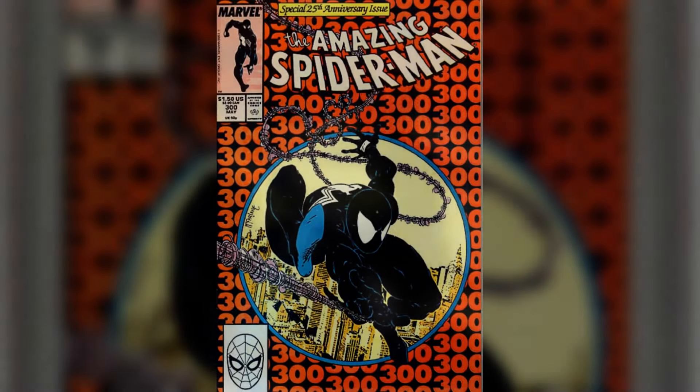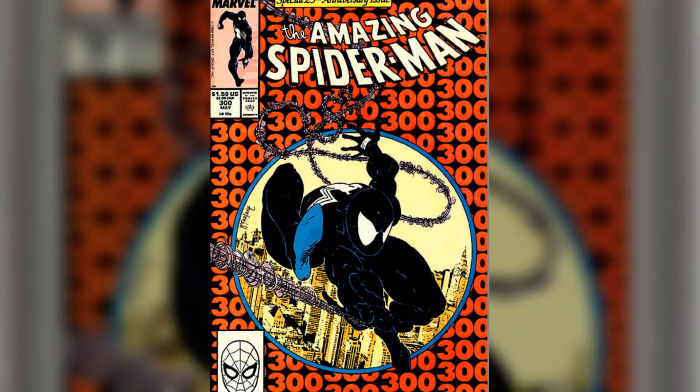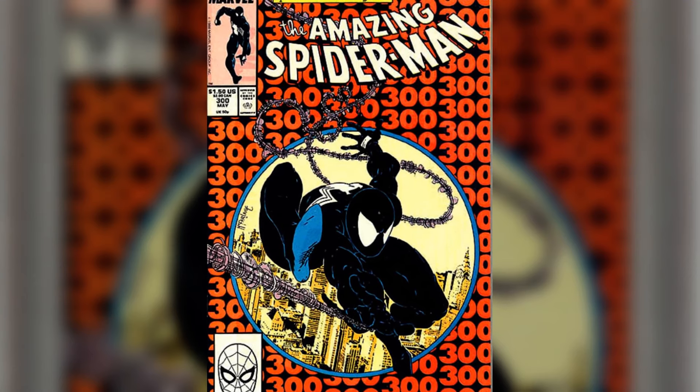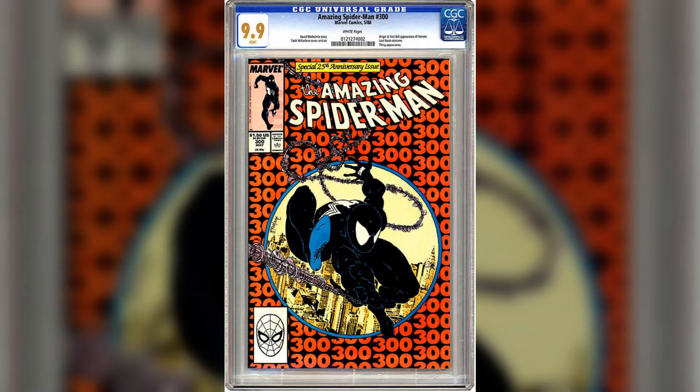It's not just old comics that can be conditionally rare — even newer ones can be rare in nosebleed grades. Take Spider-Man No. 300, the first appearance of Venom, as an example. There may be 100,000-plus copies in existence, and even 9.8s are easy to find. But at a 9.9 or 10, the book all of a sudden becomes super tough to acquire.